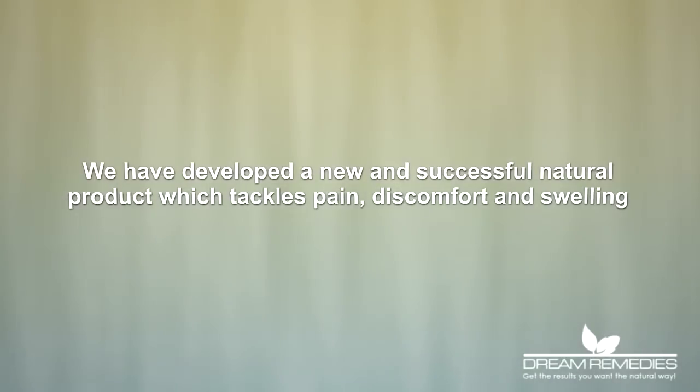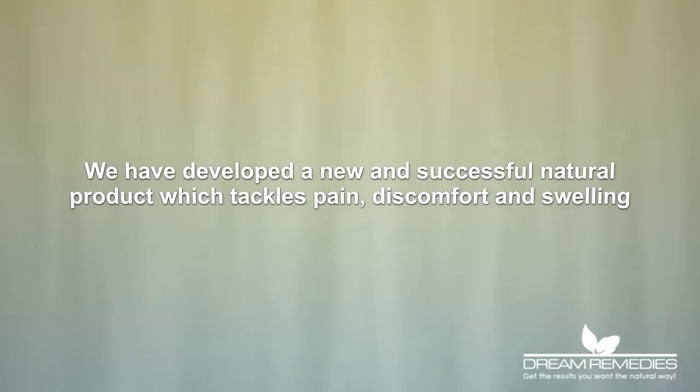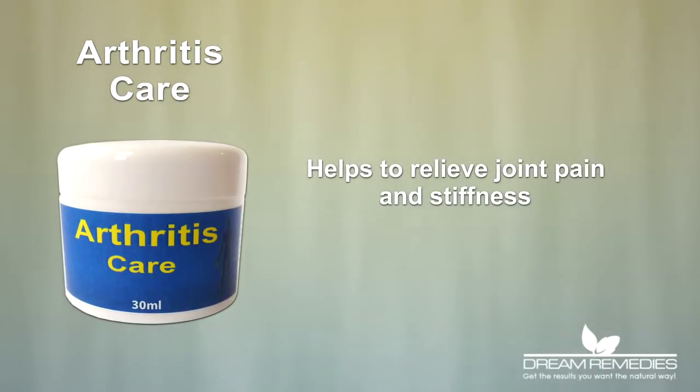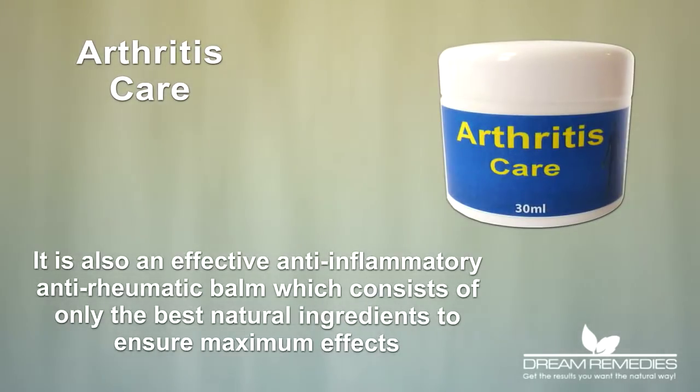We have developed a new and successful natural product which tackles pain, discomfort and swelling. The Arthritis Care Arthritis Cream helps to relieve joint pain and stiffness. It is also an effective anti-inflammatory, anti-rheumatic balm which consists of only the best natural ingredients to ensure maximum effects.